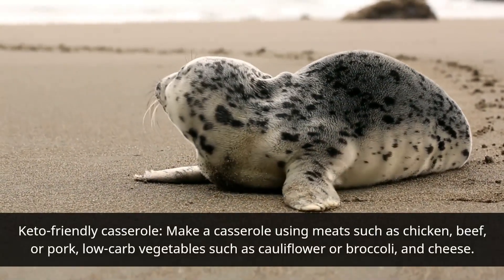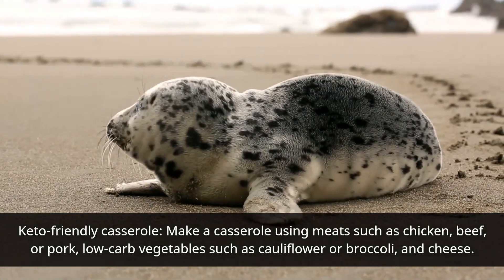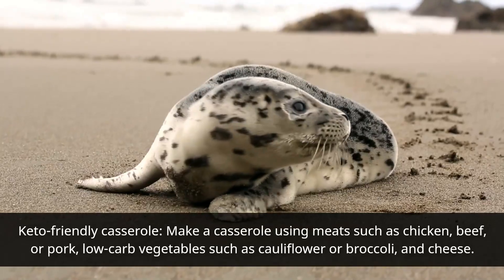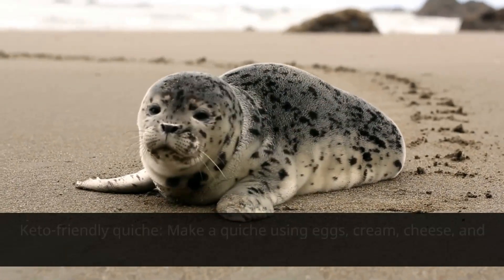Keto-friendly casserole: make a casserole using meats such as chicken, beef, or pork, low-carb vegetables such as cauliflower or broccoli, and cheese.